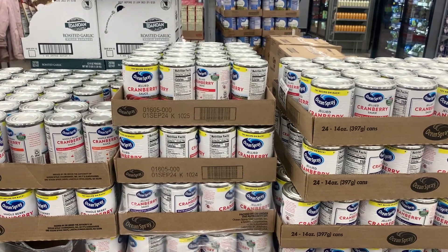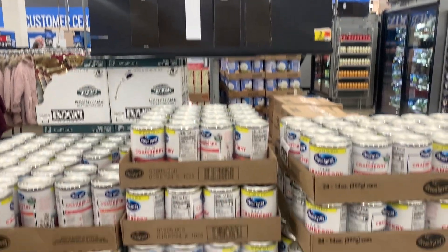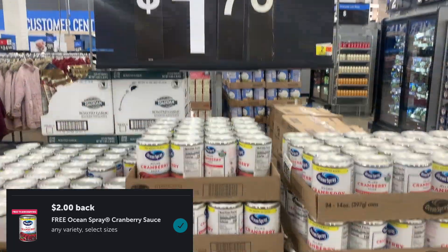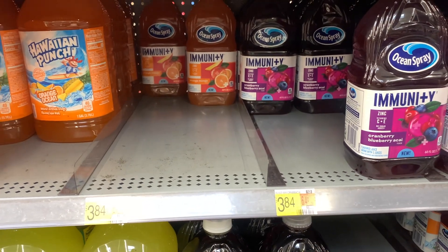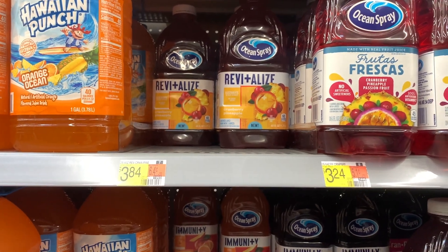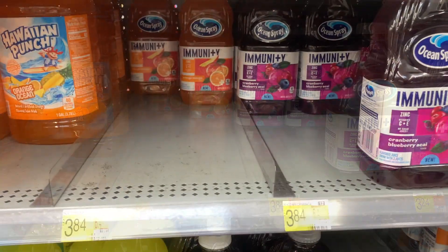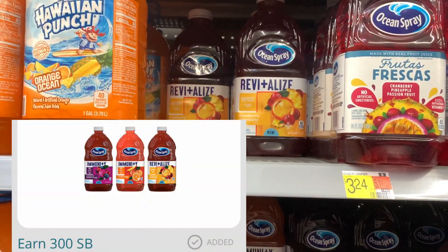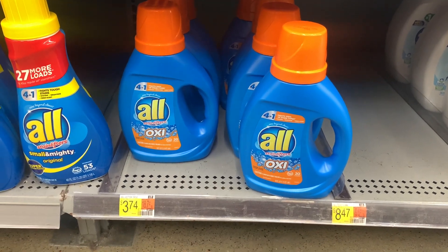I picked up Ocean Spray jellied cranberry sauce, priced at $1.76 on rollback. I'll get back $1.98 from Ibotta, making it free and a 22-cent money maker. I also picked up two Ocean Spray juices — the Immunity and Revitalize varieties — priced at $3.84 each, so $7.68 total. I'll get back $5.00 from Ibotta plus $3.00 from Swagbucks, making it free and a 32-cent money maker.